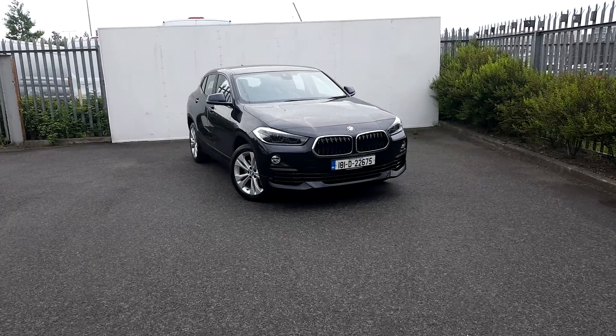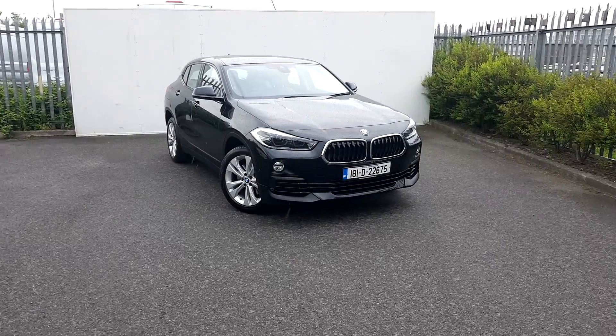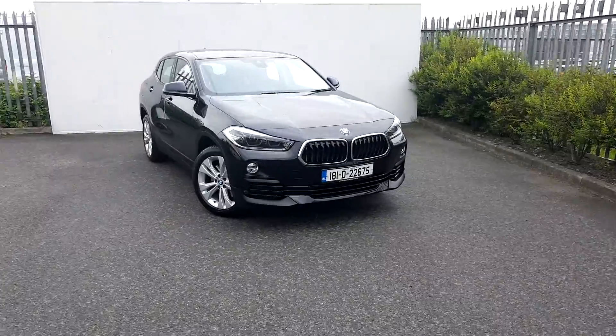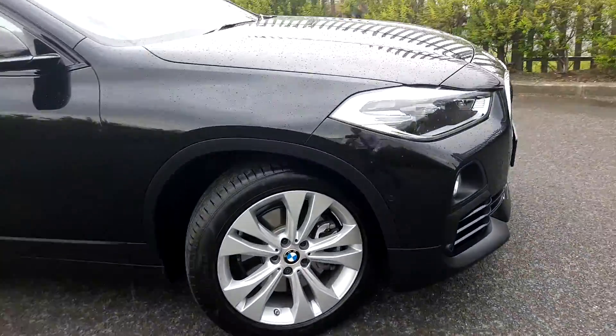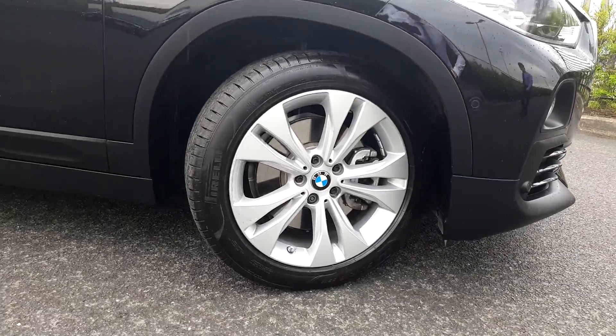Hi, Conor here from Joe Duffy BMW. Here we have today a BMW X2 S-Drive. The colour is jet black. The alloy wheels are 18-inch double spoke alloy wheels on run-flat tyres.